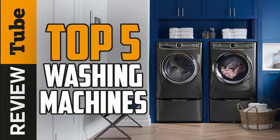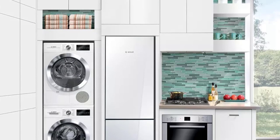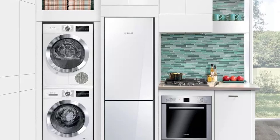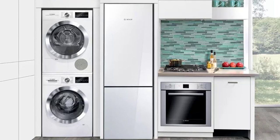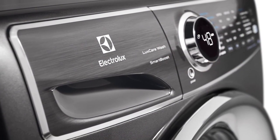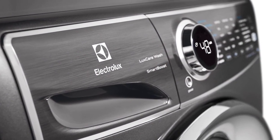Technology has changed the way families do house chores. If there's one appliance that every home needs, it's the washing machine. Making it faster, easier and cheaper to keep your clothes clean, getting the best washing machine is a priority. Stay tuned as today we'll bring you the 5 best washing machines available in the market.